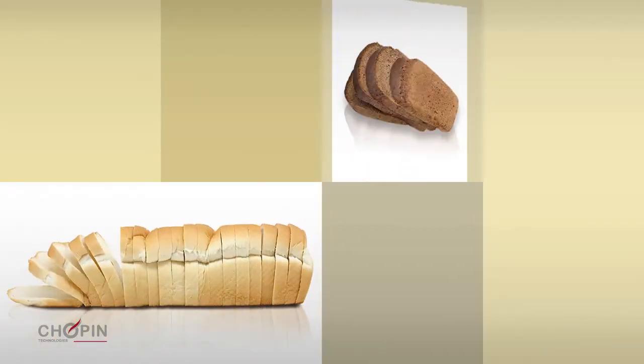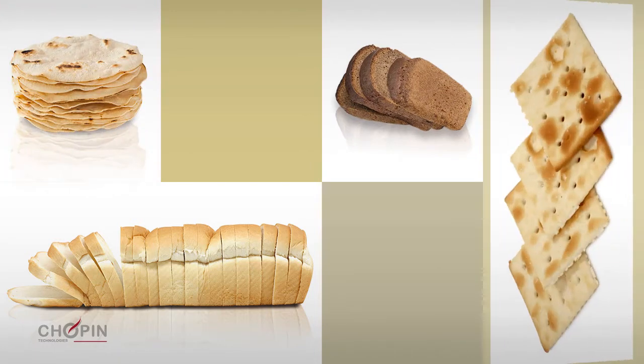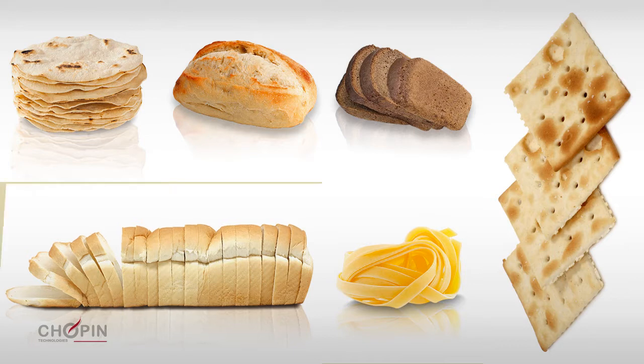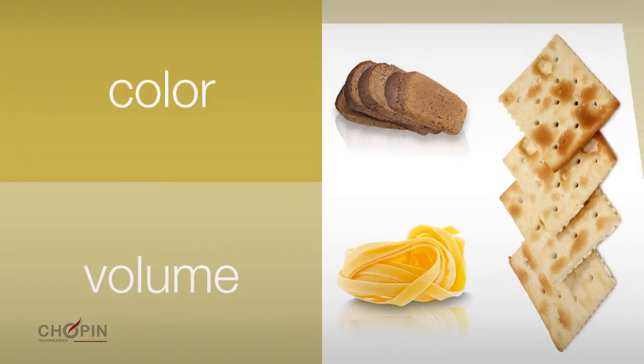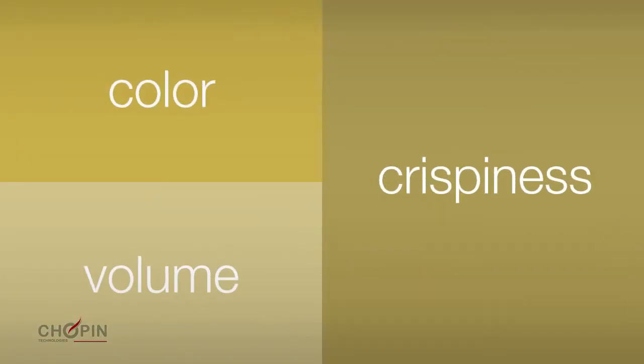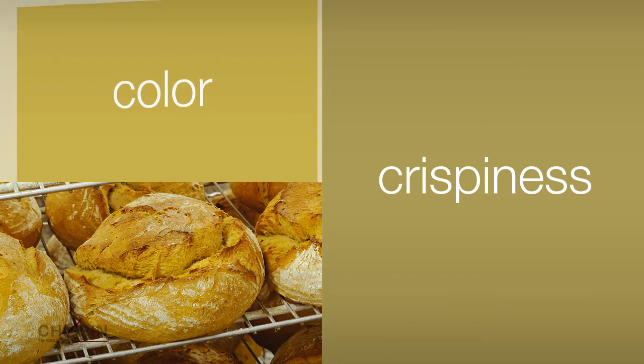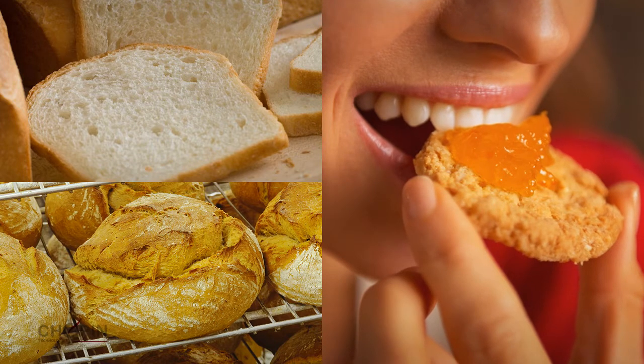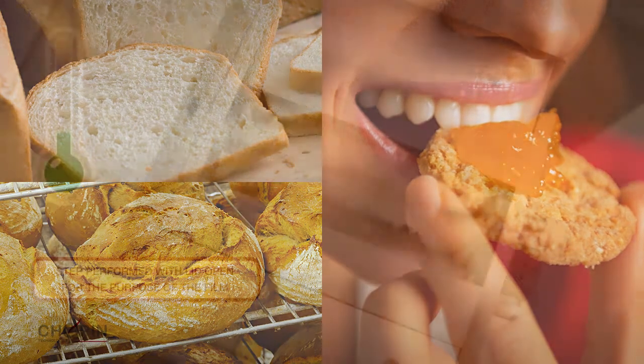The quality of a cereal-based product is appreciated not only through its characteristics of taste and nutrition, but also through its physical characteristics such as volume, color and crispness. These physical characteristics depend to a very large extent on the quantity and functionality of the protein, starch and enzymes that make up the flour.